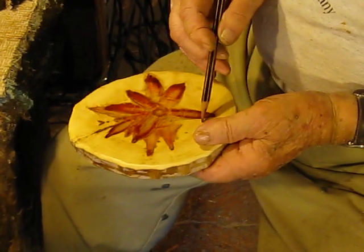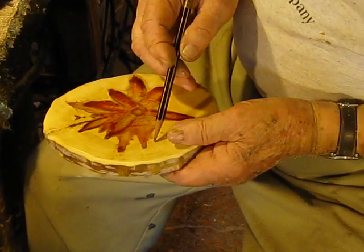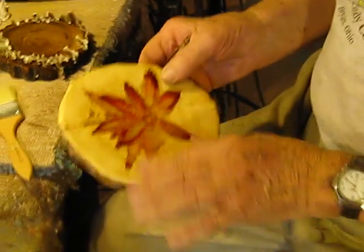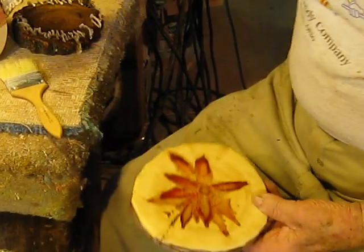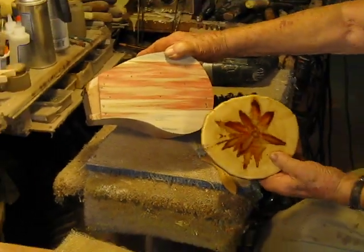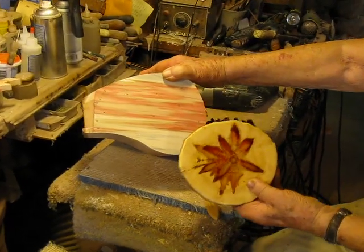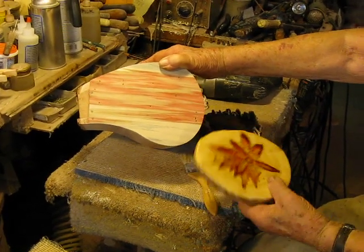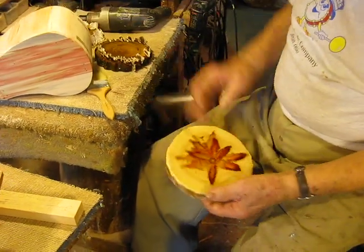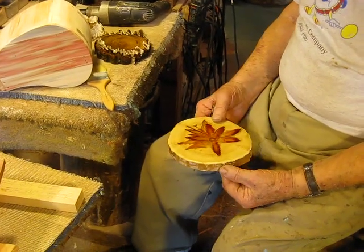And then use that — leave about a quarter of an inch of the white exposed to contrast with the red — and then put that on the face of this birdhouse with the little copper inlay. So you would follow the outline of the shape that Mother Nature created naturally there and put it on the face.